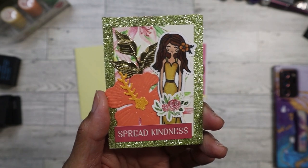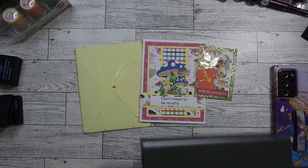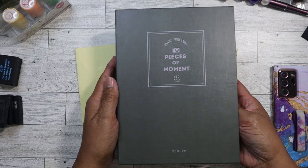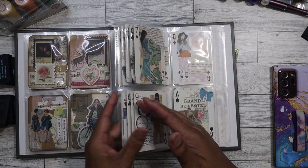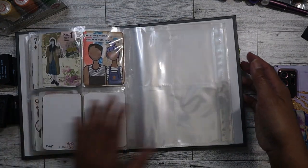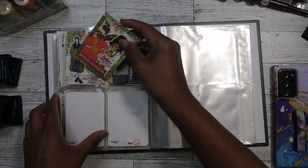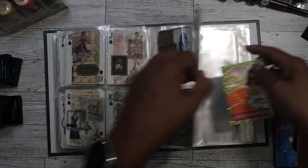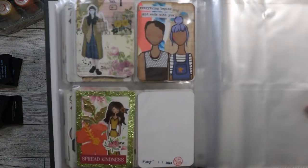I'm going to go ahead and include it in my album here with all the other ATC cards that I have. I'll do a flip-through of this album probably in the next week. I also have to add Clarissa's card — I have to go find it because I put it down somewhere. In the meantime, let's go ahead and put this in. And there it goes — I've added the card.